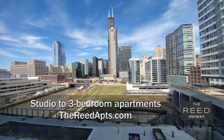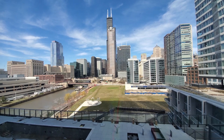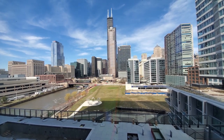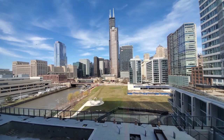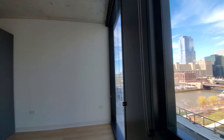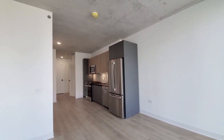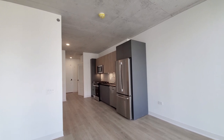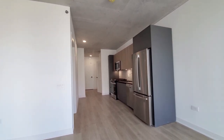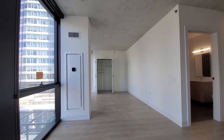I'm in apartment 914, a convertible, looking north over the pool deck and riverwalk toward a sweeping view of the skyline. Floor-to-ceiling windows with roller shades here, lawn plank flooring and 9-foot ceilings, brushed concrete extended throughout the apartment, and a wide living sleeping area here.